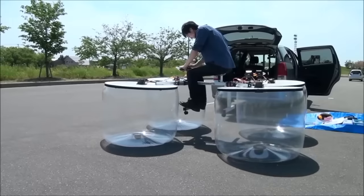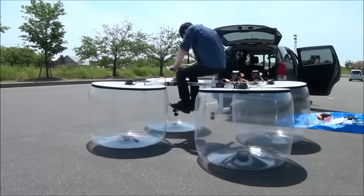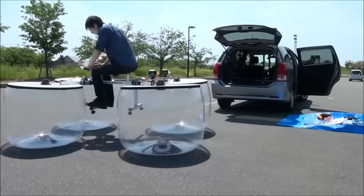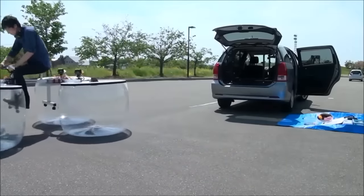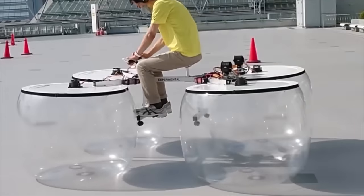Micro hovercrafts are designed to be compact and portable, allowing users to easily transport them to different locations. They are often used for recreational purposes such as navigating on water, gliding on ice or snow, or maneuvering on flat terrain or grassy surfaces.